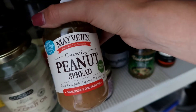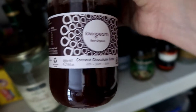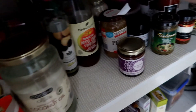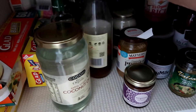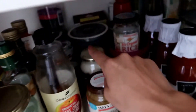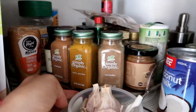Loving Earth hazelnut chocolate butter is to die for, so good. I've got Maverick's peanut spread — I just don't like peanut butter. Loving Earth raw coconut chocolate butter, organic extra virgin coconut oil which I go through a lot of, macadamia oil, extra virgin olive oil, and some more extra virgin olive oil. Then apple cider vinegar which I have every morning in my lemon water. At the back there's a little bit of coffee, and at the very back is just baking goods and tomato sauce.